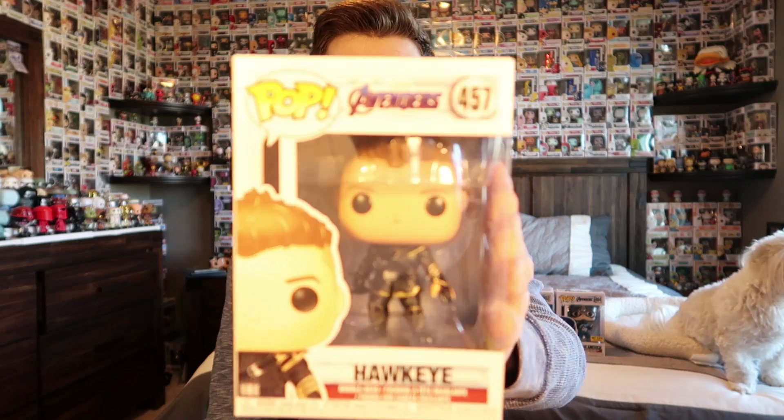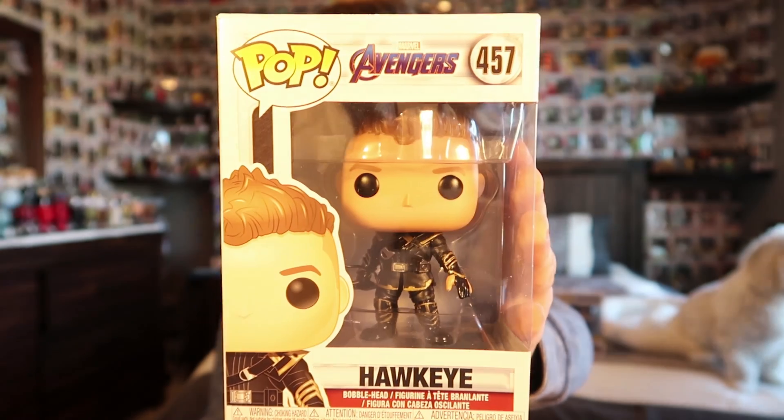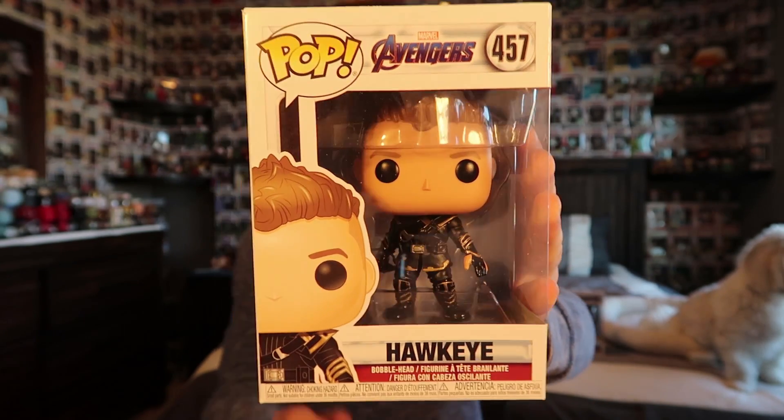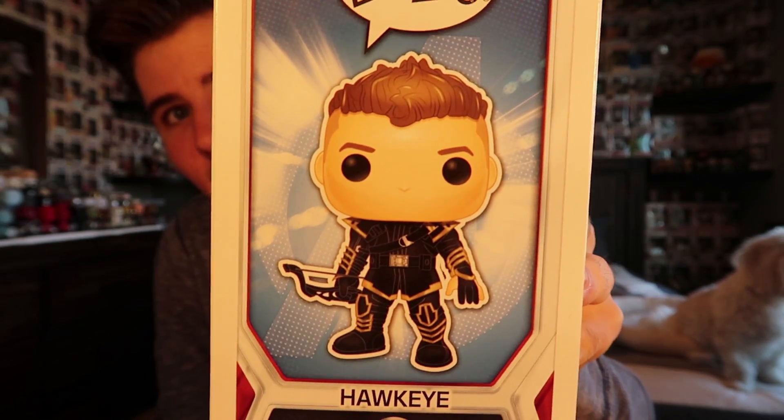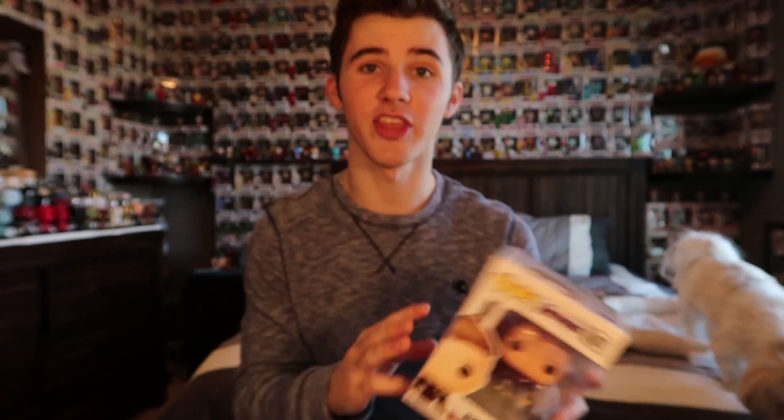My favorite pickup from Hot Topic and Box Lunch combined is Hawkeye. This thing looks so good — I don't know why I like it so much. Just his black suit, and even his hand has a little bit of black on it that kind of wraps around his three fingers, while his thumb and pinky are not covered. His hair looks awesome. Just all around a really cool pop, and I think he's going to be super important in Endgame. So that's three pops from Hot Topic — super excited about these three.